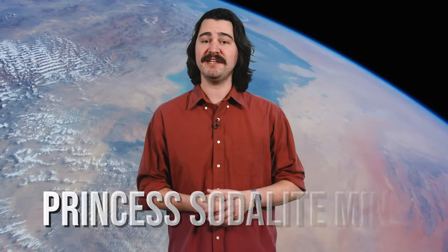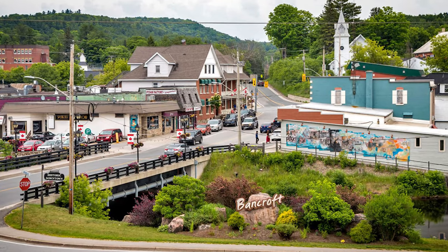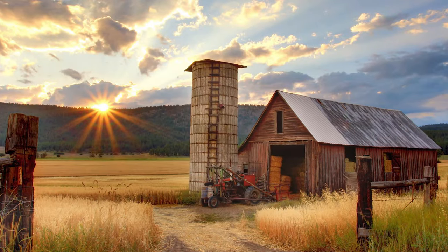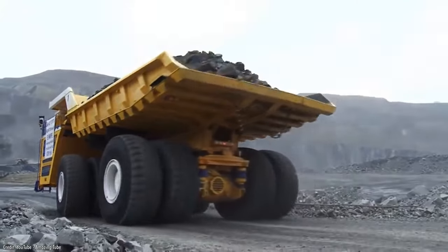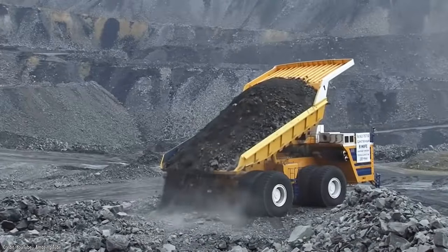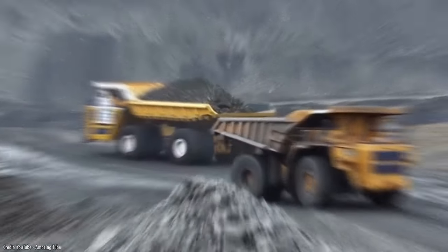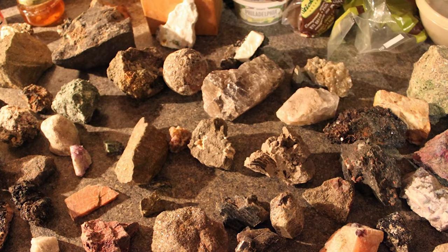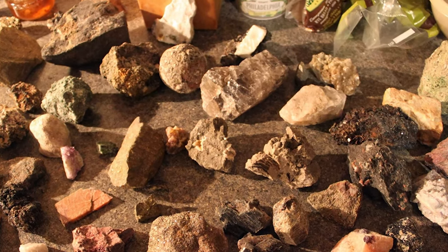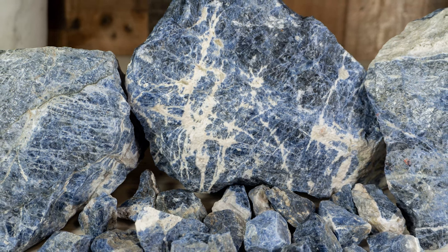Staying in Ontario, we have the Princess Sodalite Mine in Bancroft, Ontario — the so-called mining capital of Canada. There, you'll find a rock farm. The site regularly receives loads of filled dirt and rock from nearby local mines, so the supply is constant and different. This consistent shipment of material means that the variety of gems and minerals you can find at the Princess Sodalite Mine is kind of crazy. There's no fee either — you just pay for what you walk out with, $2 a pound.